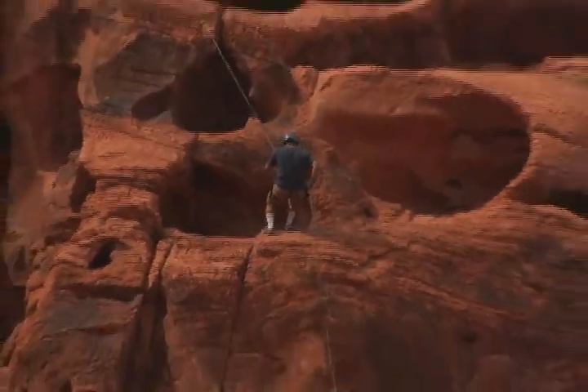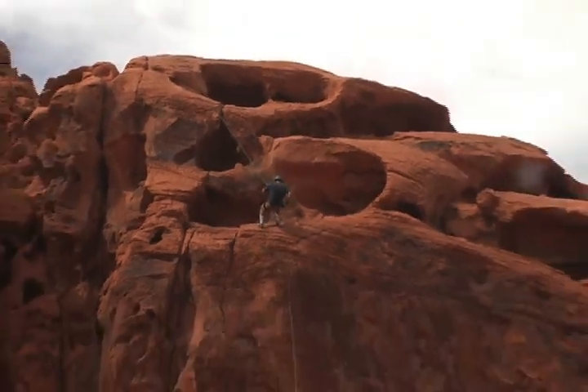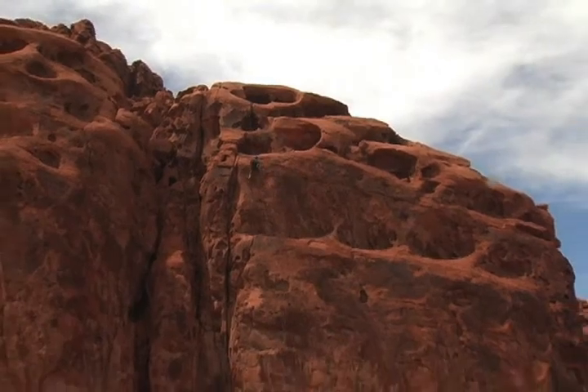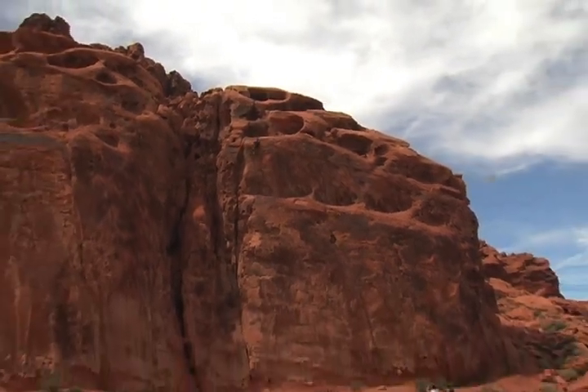Lone Rock in the Moapa Valley, 90 miles south of St. George, is one of the area's best kept secrets. That's called the Valley of Fire — it's one of the first state parks in Nevada.